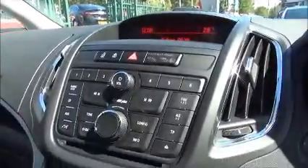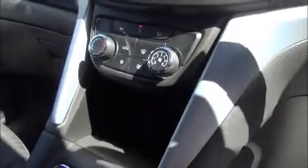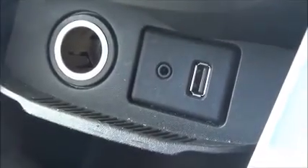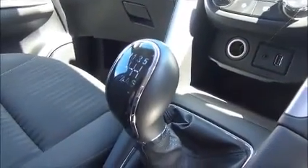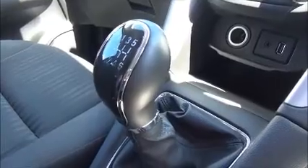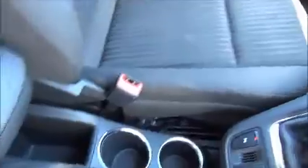The infotainment system is a single slot CD player with AM, FM and DAB digital radio, air conditioning, a USB auxiliary for iPods and music devices, an AUX auxiliary, a 12 volt power supply, and a six-speed manual transmission with lots of storage in the centre console and within the two glove boxes.